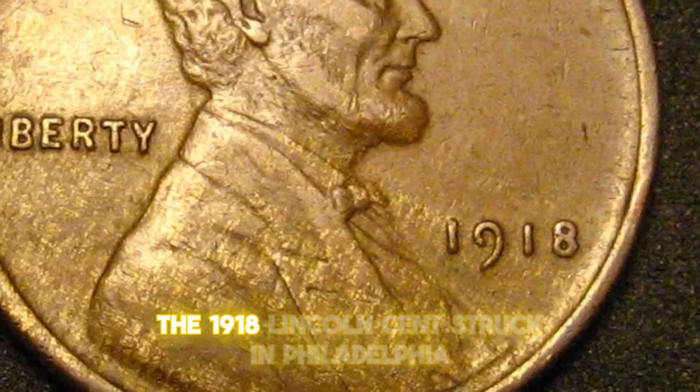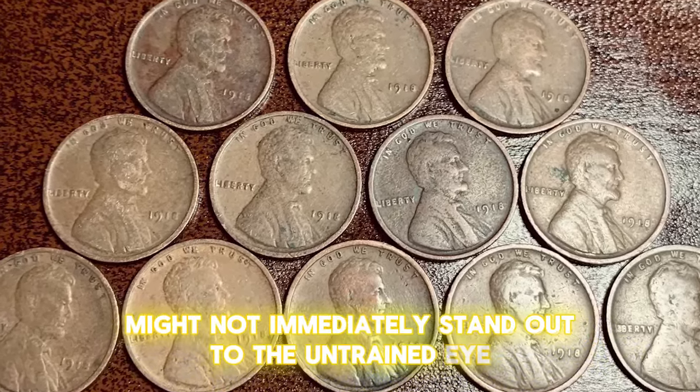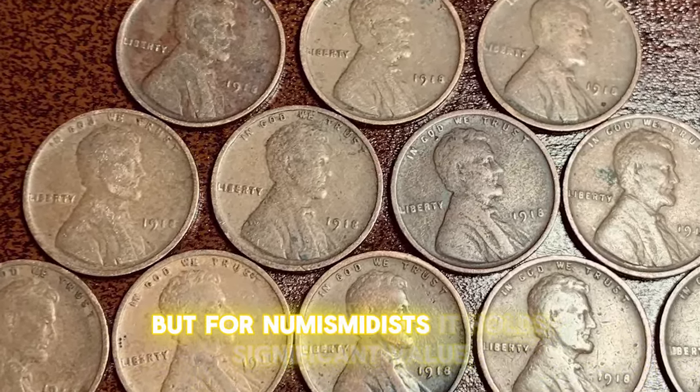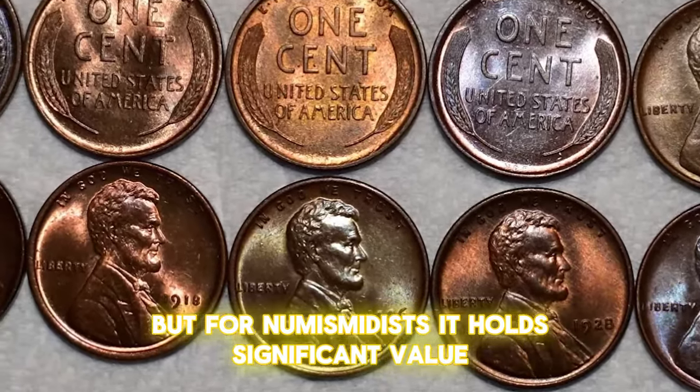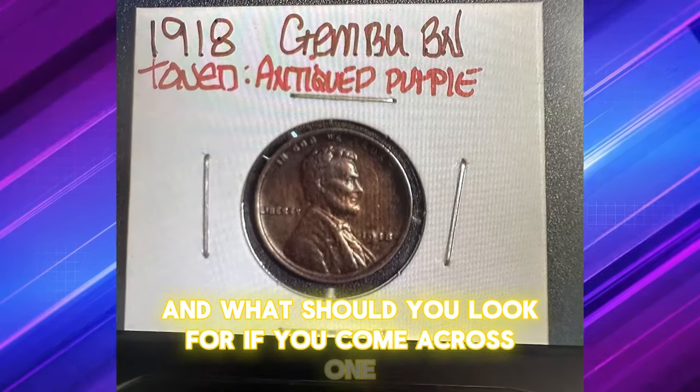The 1918 Lincoln cent struck in Philadelphia might not immediately stand out to the untrained eye, but for numismatists, it holds significant value. So what makes this coin special, and what should you look for if you come across one?